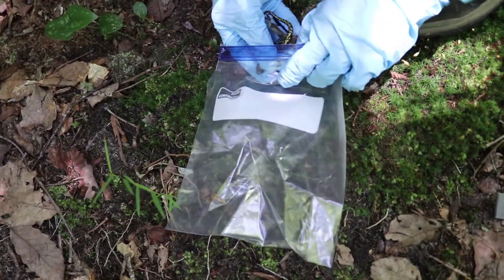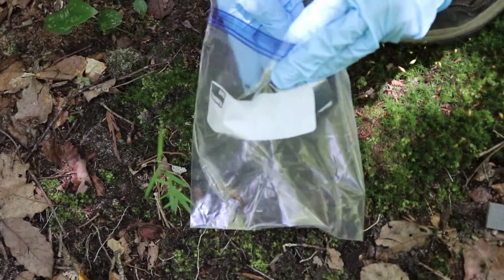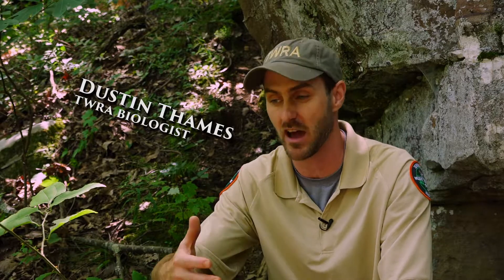Prior to the start of this project, we had maybe six occurrences of green salamanders on Bear Hollow Wildlife Management Area. It turns out that we don't know much about them because we haven't looked. But now that we're out looking quite a bit, we're pretty much finding them everywhere we go, with some exceptions. Sometimes some places are more dense than others, and we're really trying to parse out why.